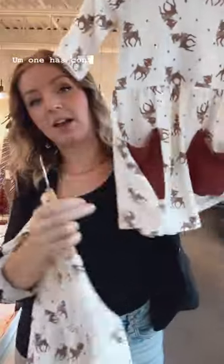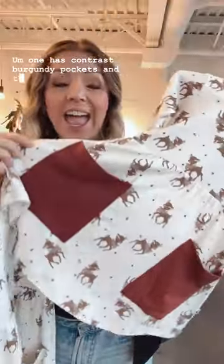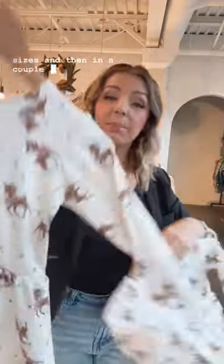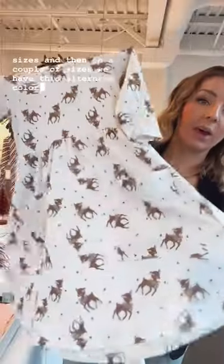I just wanted to draw your attention to the fact that we actually have two different options for the clementine dress. One has contrast burgundy pockets — that is actually our original design for this dress — and it is available in all sizes. Then in a couple of sizes we have this alternate colorway, which still has the giant pockets but they're not contrast burgundy.